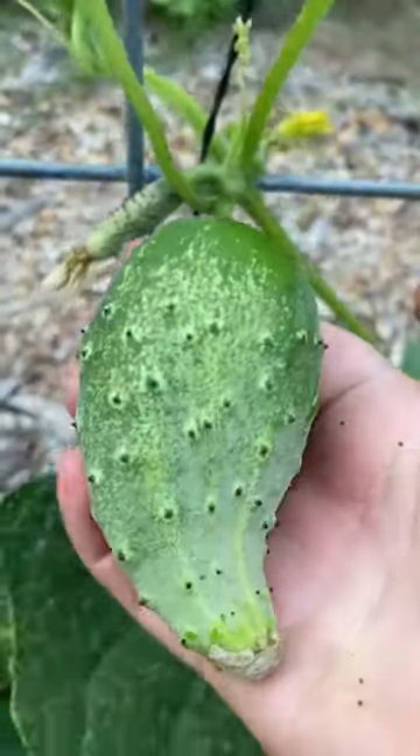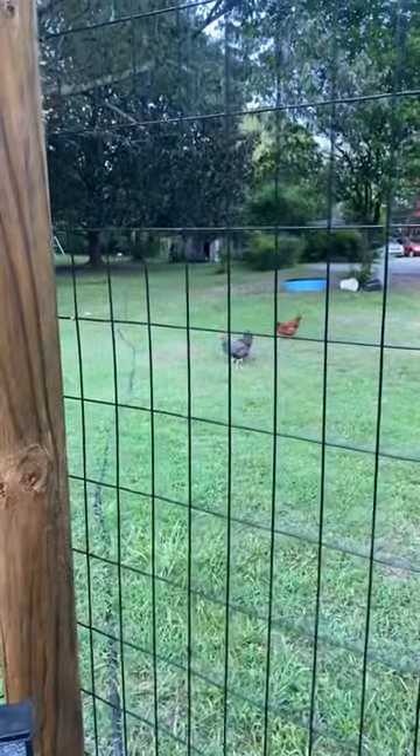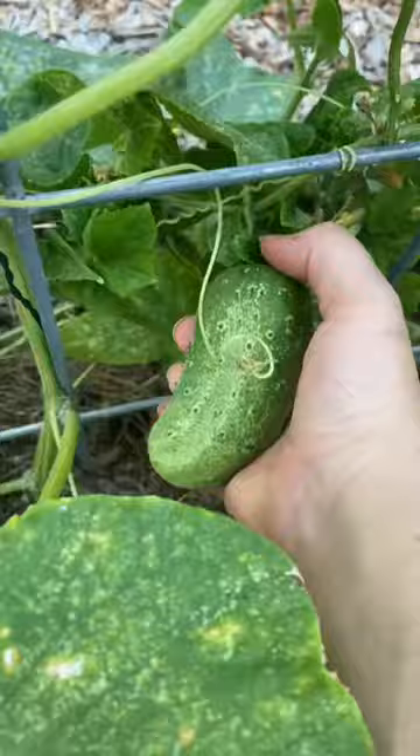No matter how many times I check the cucumber plants, I always miss a few that I throw to the chickens, who are always ready for a snack. But cucumbers are one of my favorite things to eat fresh.